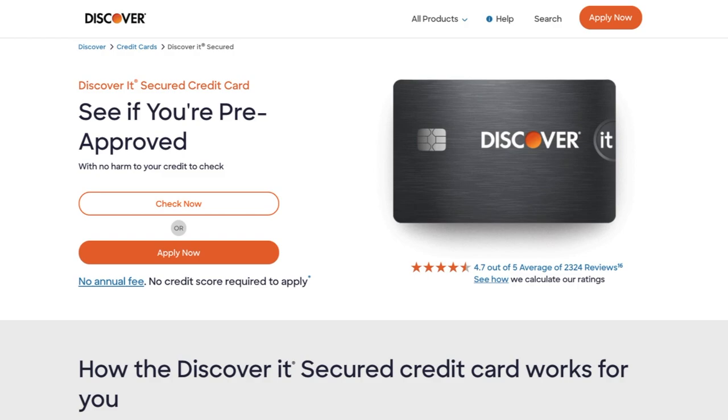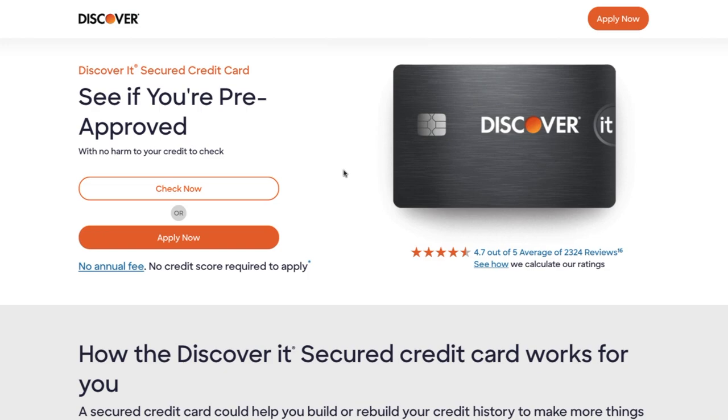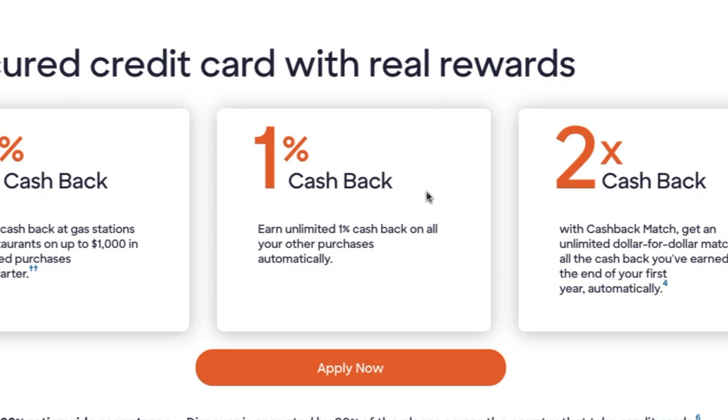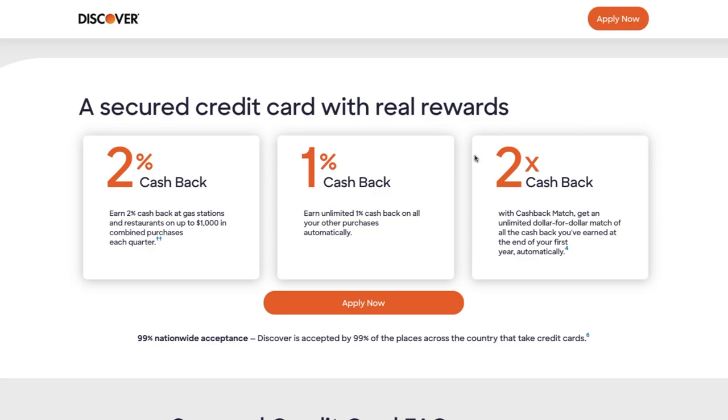Coming in at number one is the Discover It Secured Credit Card. The best thing about this credit card is you can see if you're pre-approved with no harm to your credit. The reason why this is the number one card for building your credit is because it offers rewards — 2% cash back at gas stations and restaurants up to $1,000 in combined purchases each quarter, and then 1% cash back on basically everything else. And on top of that, they'll match your cash back for the first year.